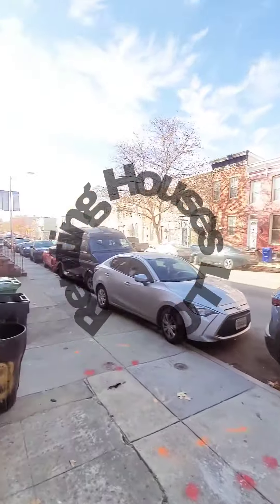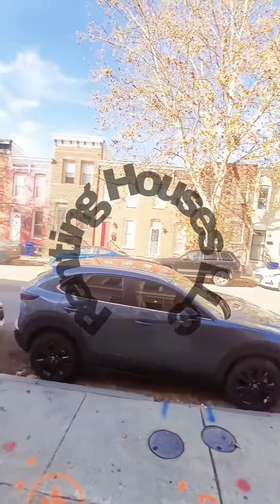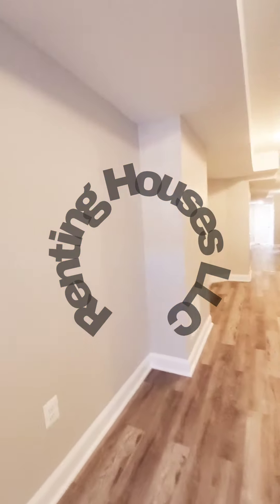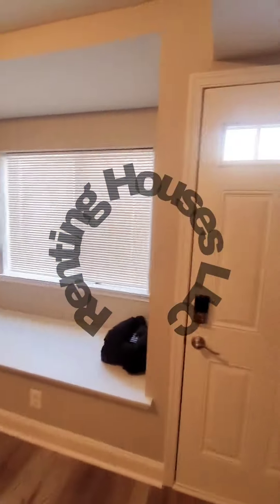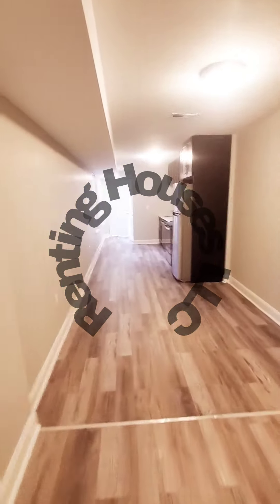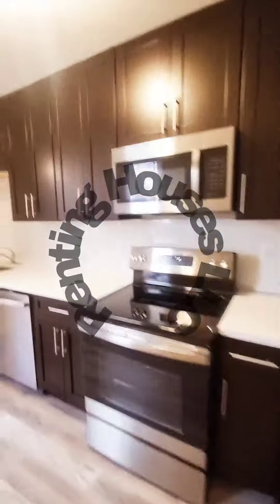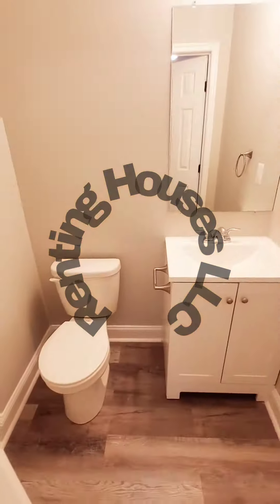Hello, we're here in Southwest Baltimore getting a view of the property. Come on in. So this is a three-bedroom unit that is new to the market. It does have central air, a nice open layout, stainless steel appliances, plenty of cabinet space, beautiful countertops, a nice backsplash, and a half bath on the first level.